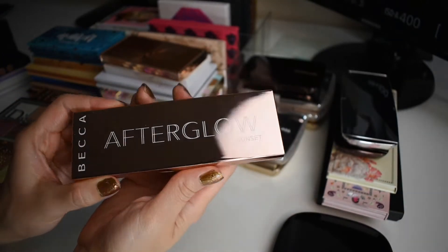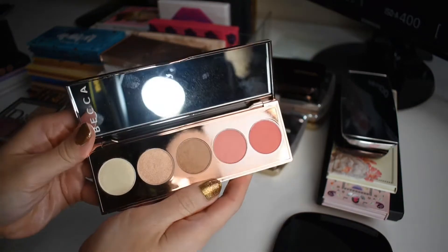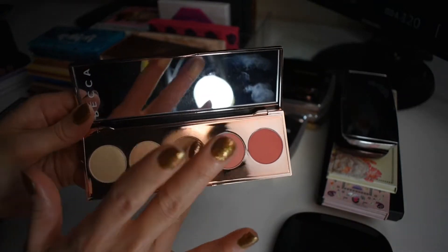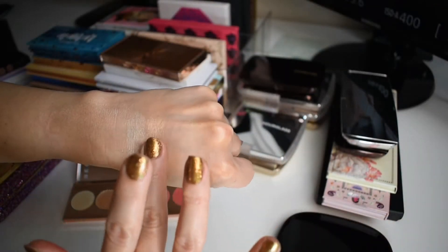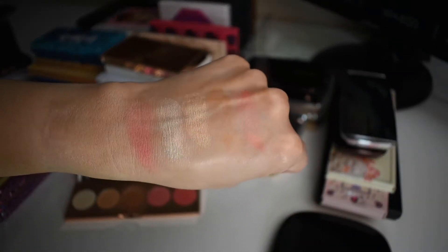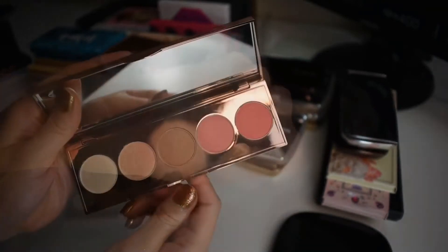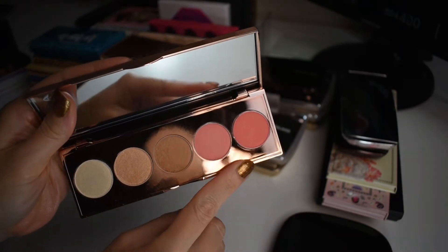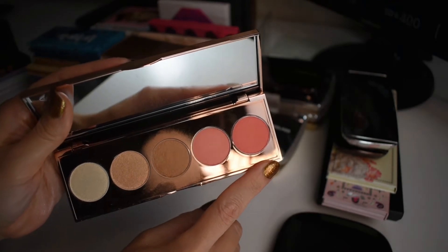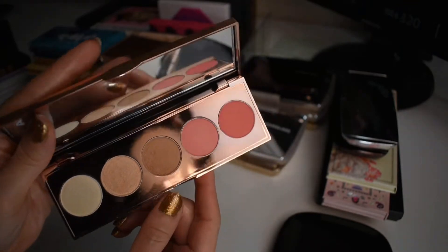Another one from Becca is this Afterglow Sunset Face Palette. I think this is such a great travel palette. Inside you get two highlighters, a bronzer, and two blushes. This is such a stunning palette and one where I go for every single shade. What I would have loved to see is maybe a little bit of diversity between these two blushes — they're pretty much very similar in tone, one just a little bit deeper. I would have loved to see a pinky blush as well as a peachy blush maybe.